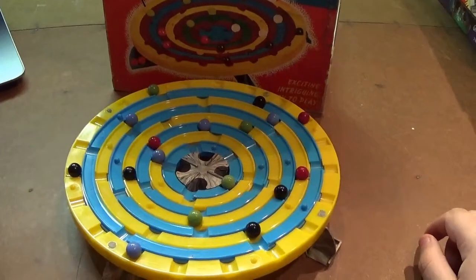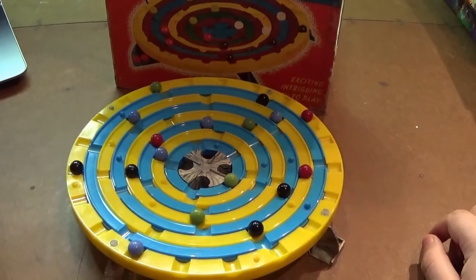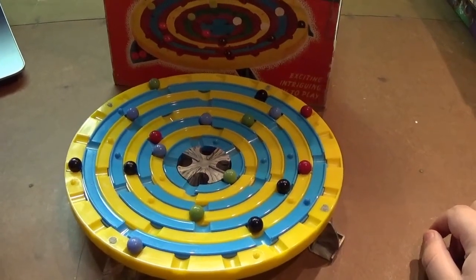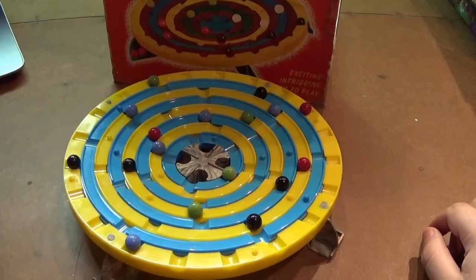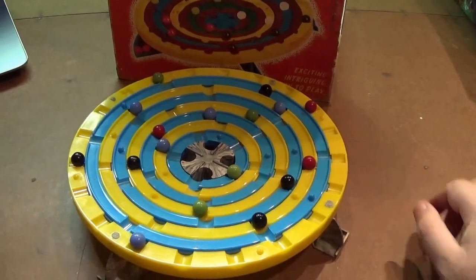Next up we got another classic, Stadium Checkers from 1952. Players take turns designating a well or a marble and then turning a ring until that marble moves or the well changes depending on what you picked. Get all your marbles out through the holes at the bottom to win. This one's still produced today with some companies adding color requirements to the center holes or more rings.